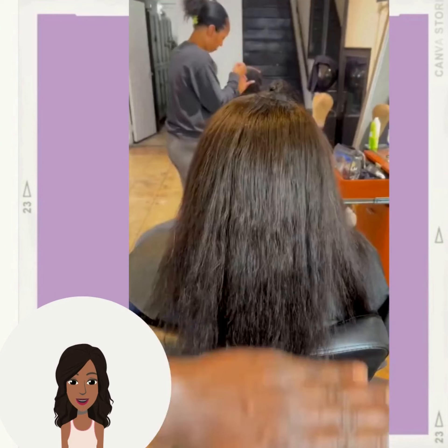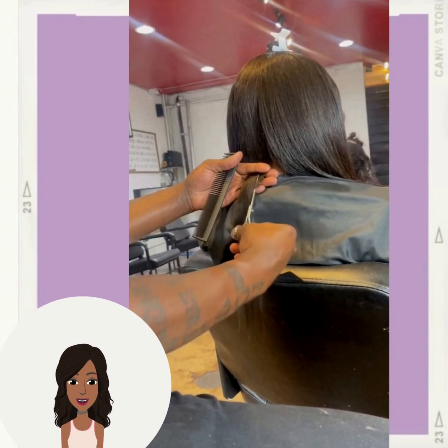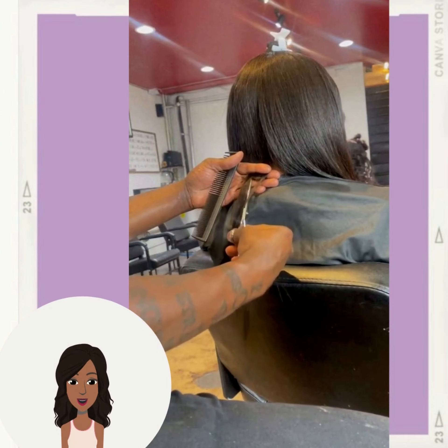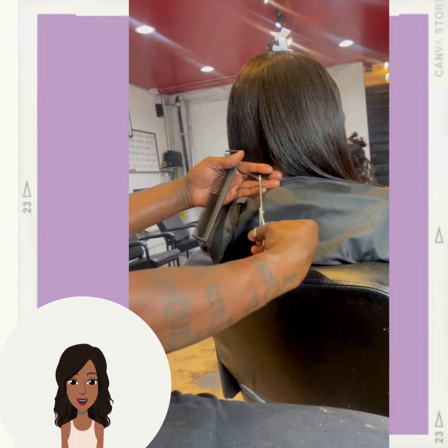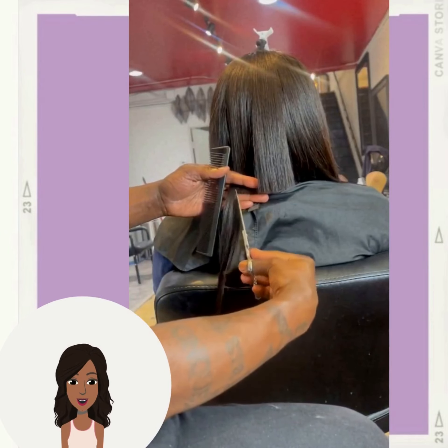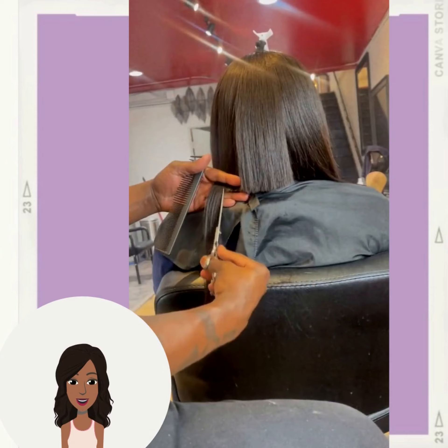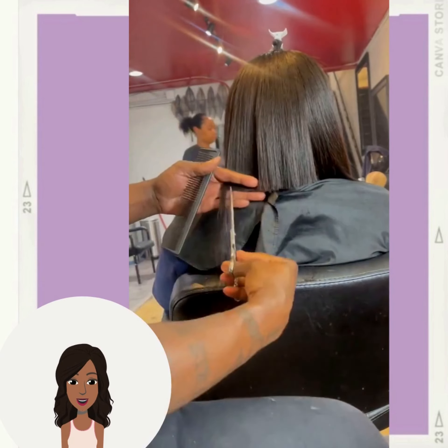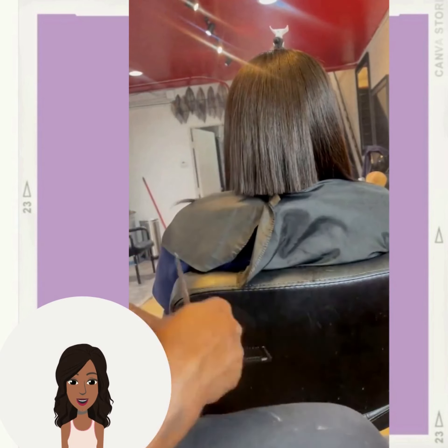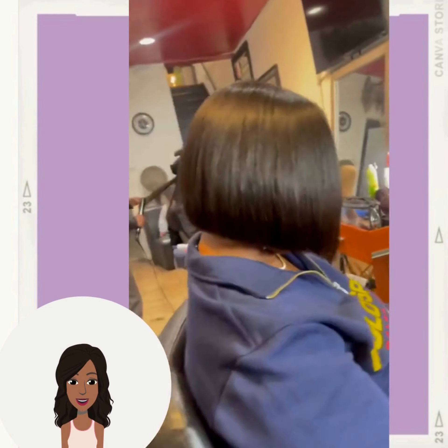Next up we have this beautiful bob. This one does feature a sew-in. Gorgeous, simple, blunt bob haircut.